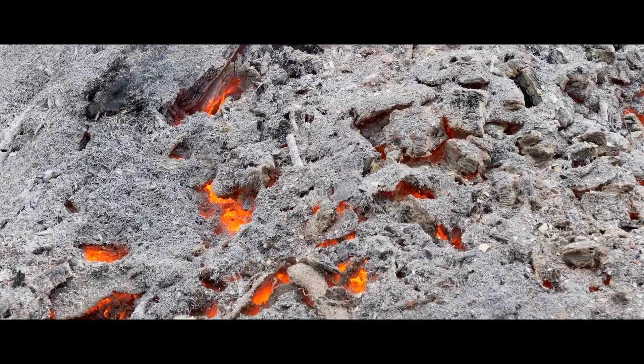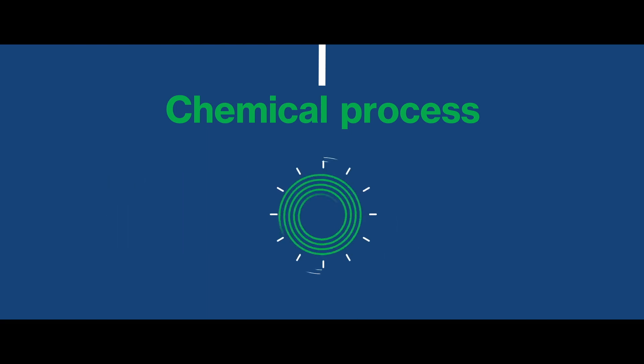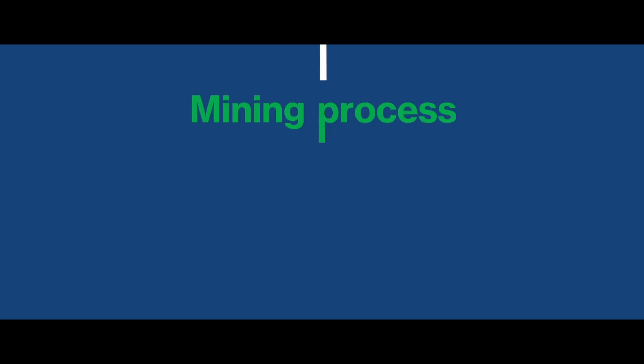Some ancient civilizations made it from plant ash. Certain plants that grow particularly in salty areas like marshes — if you burn them, the ash is quite sodium rich, and hence the term 'soda ash.' It's produced today in two ways: one is through a chemical process, producing what is called synthetic soda ash, and the other is by mining trona.